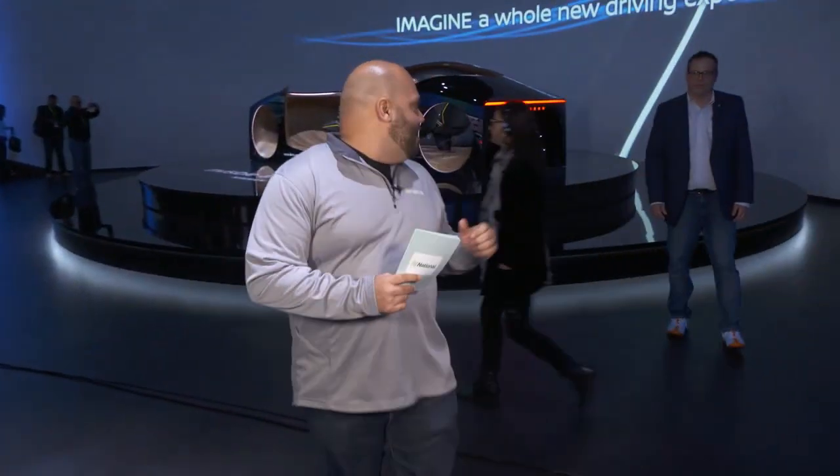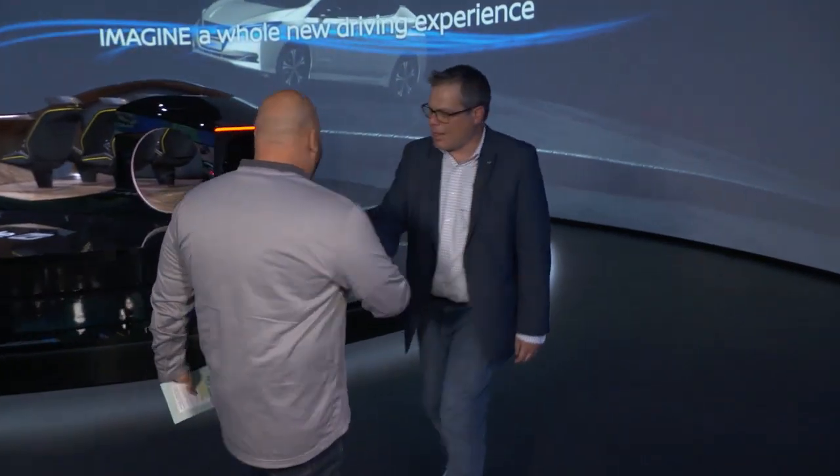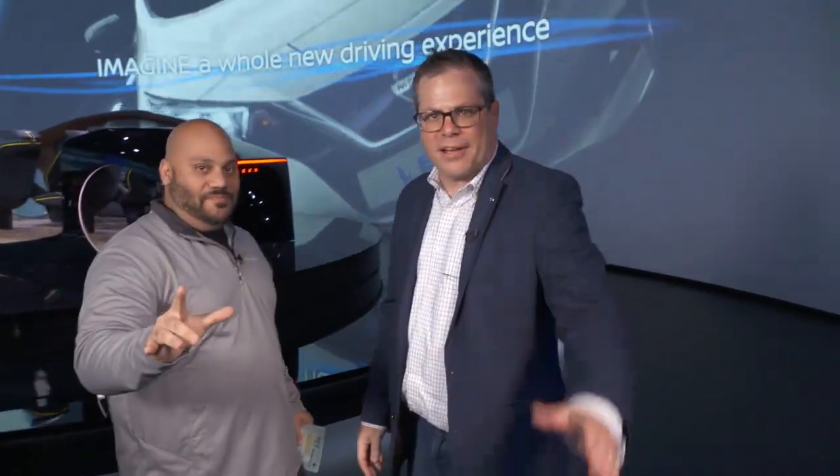Hey, how you doing? Tell people who you are. I am Dan Pass, I'm the Global Product Communications Director at Nissan Global.